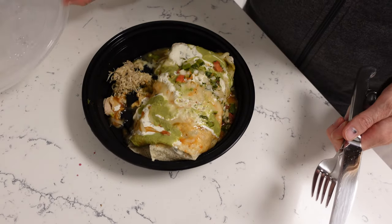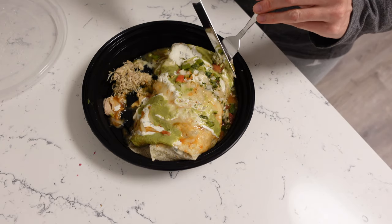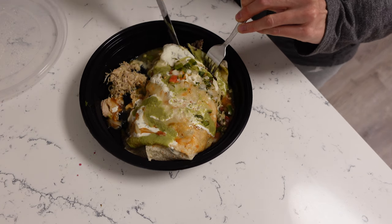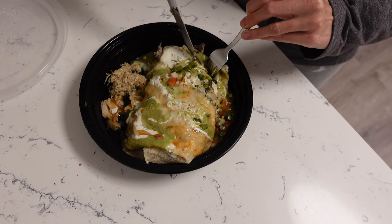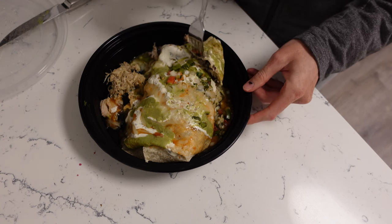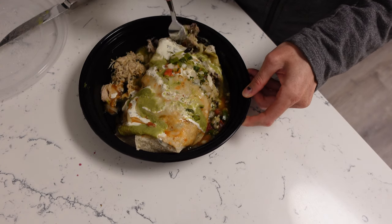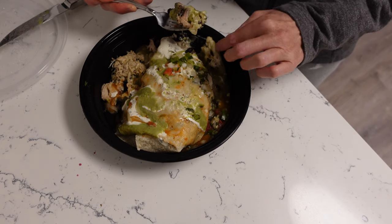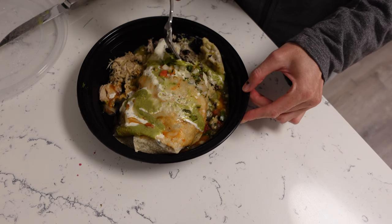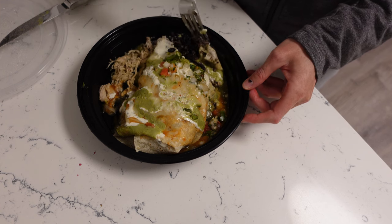I'm a little embarrassed to show this, but keeping it real — by the time Josh was done with the fence it was nine o'clock and we decided just to Uber Eats from our favorite Mexican restaurant. So I ordered a chicken burrito — not exactly fertility focused, but for takeout, not too bad. It has black beans and chicken for protein and fiber, plus it was absolutely delicious. Sometimes things come up in life and you just have to roll with it, and this was one of those times.